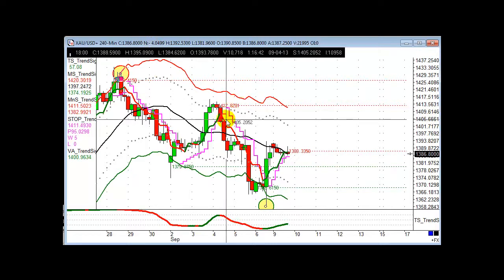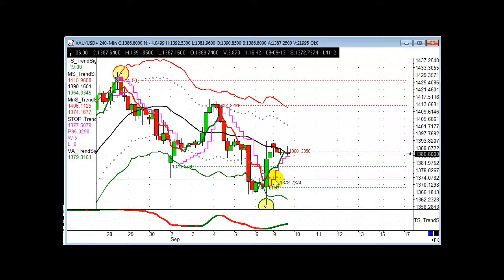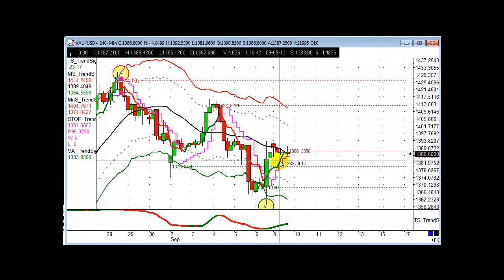Straight out of the Trendsignal manual, really — looking at those longer-term trends, which then give us our entries on the shorter timeframe. A very good trade indeed. Any questions, please give us a call on the number below. I hope to speak to you all soon. Bye-bye.